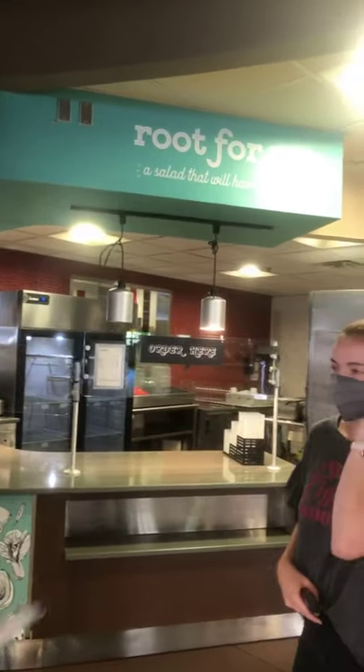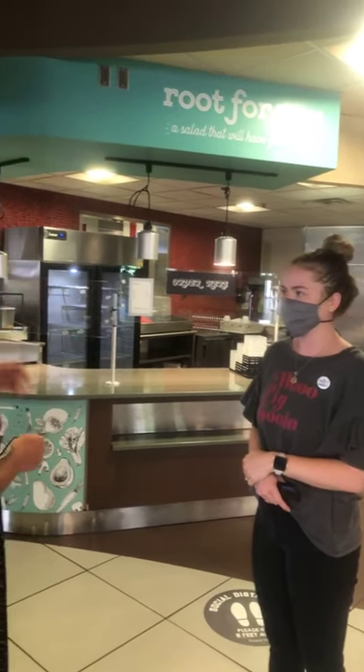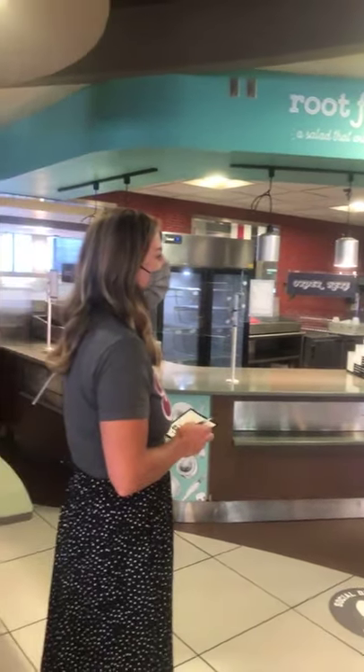Then there's Reap4U — a salad concept that will have you rooting. These will all be prepped to go. Options include a chef salad, a Santa Fe salad, and there will be a set menu with at least four to five salad options.